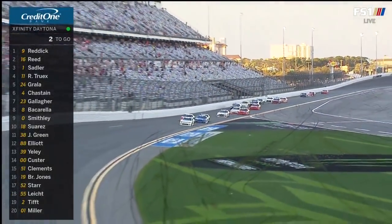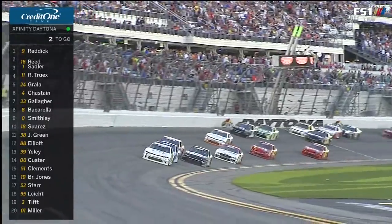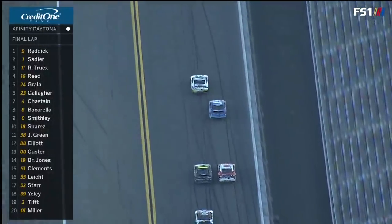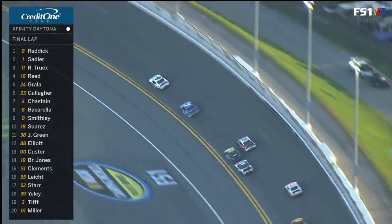Through the tri-oval, got to get to the white flag. Tyler Reddick's been in this situation before. Next flag ends the race, whether it's the checkered or the caution. This is when you drive the lap of your life to get a trophy at Daytona.